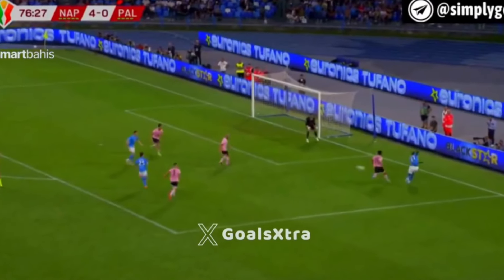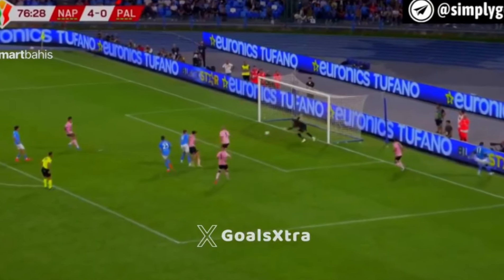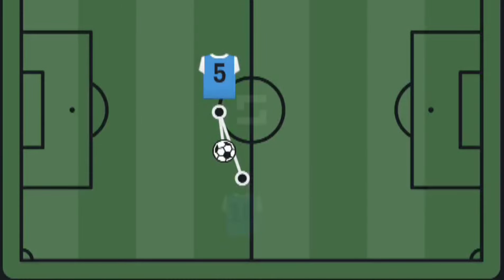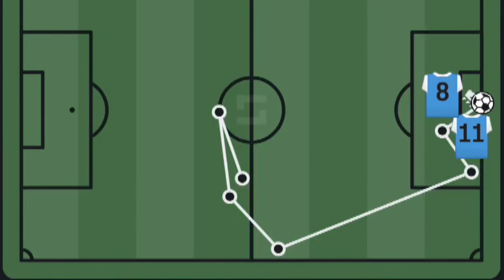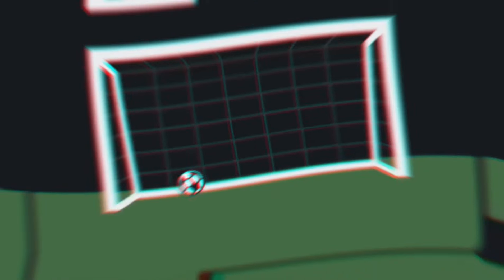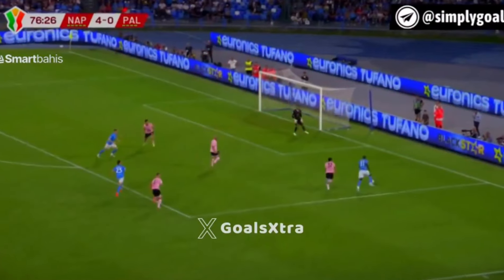In the Coppa Italia match between Napoli and Palermo, by the 77th minute, Napoli's midfielder Scott McTominay made a significant impact. Assisted by Romelu Lukaku, who had just entered the game, Lukaku's first action was to run behind the defence, connect with Mazzocchi's lofted ball, and cut it across the face of the goal.